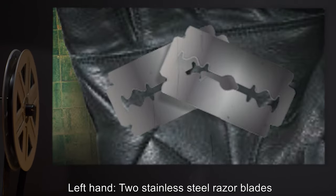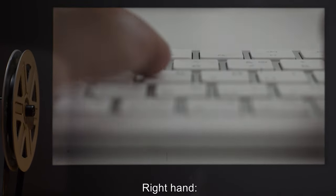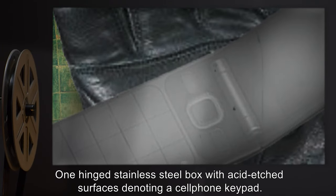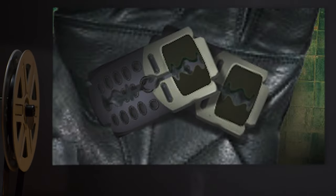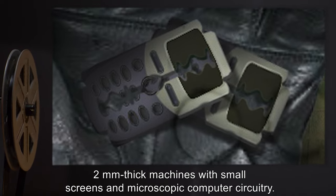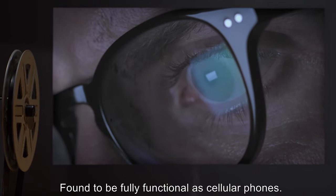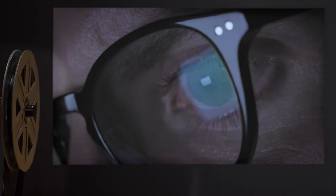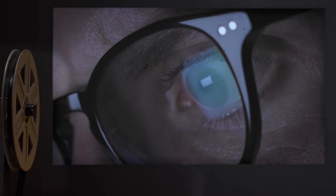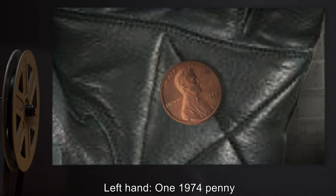Test 494-2. Materials: right hand — one Nokia flip-cover cellular phone; left hand — two stainless steel razor blades. Result: right hand — one hinged stainless steel box with acid-etched surfaces denoting a cell phone keypad; left hand — two millimeter-thick machines with small screens and microscopic computer circuitry, found to be fully functional as cellular phones.